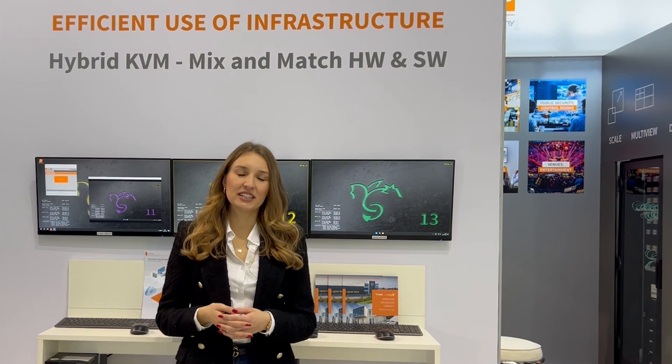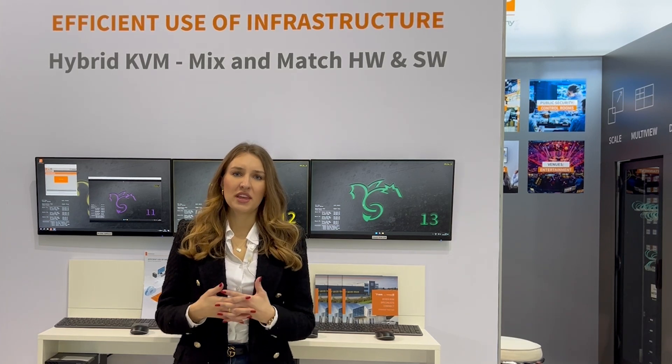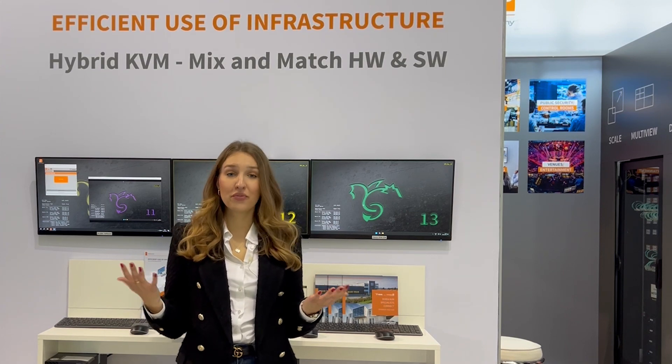Now you can extend your existing setups or systems with any device by using existing IP infrastructure without any compromises in safety or performance.